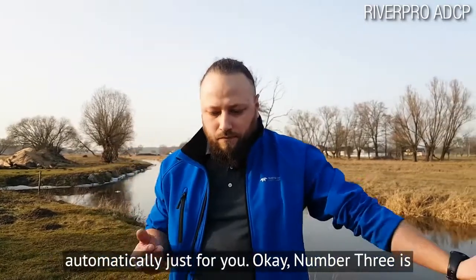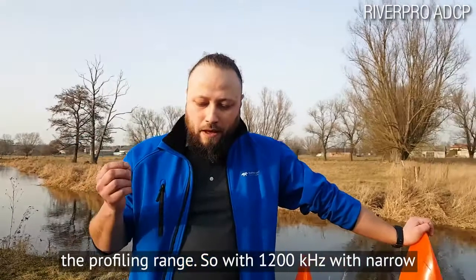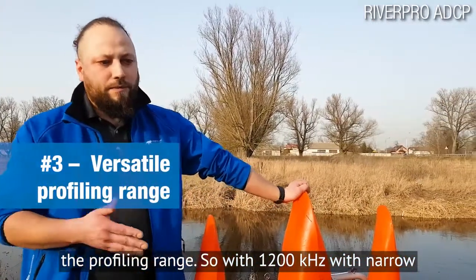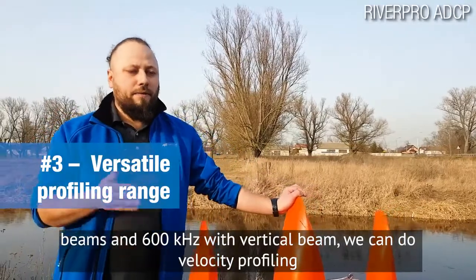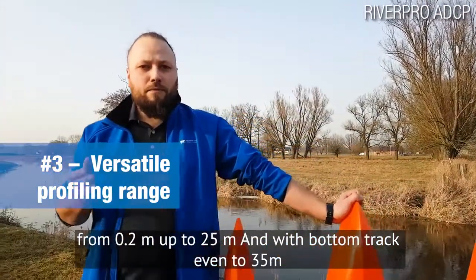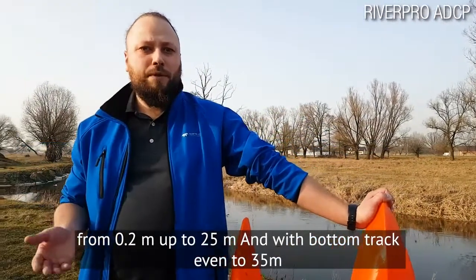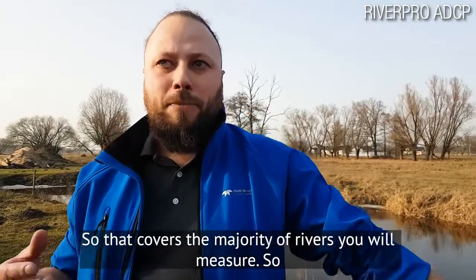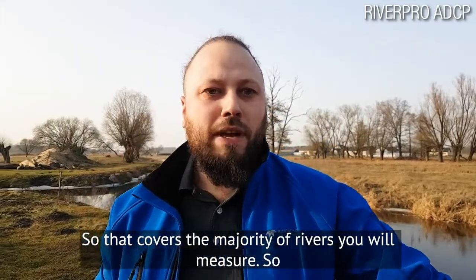Number three is the profiling range. With 1200 kilohertz narrow beams and 600 kilohertz vertical beam, we can do velocity profiling from 0.2 meters up to 25 meters, and with bottom track even to 35 meters. That covers the majority of rivers you will measure.